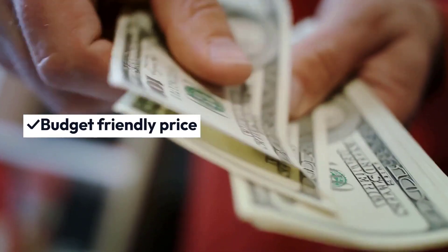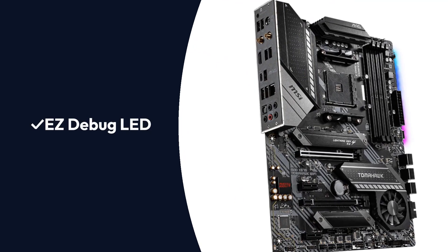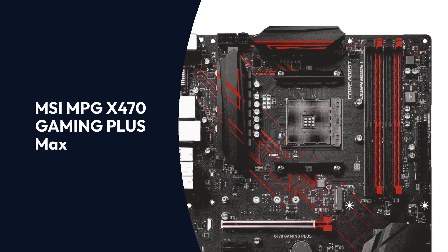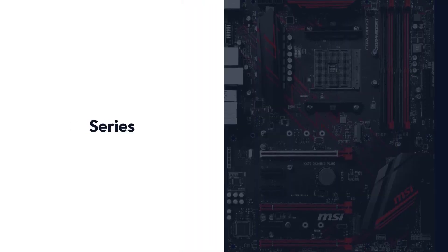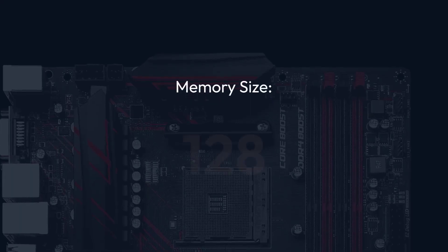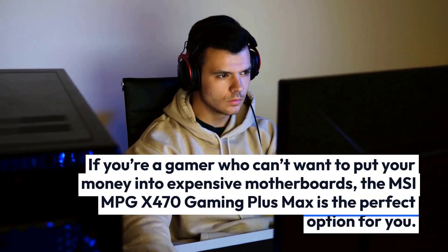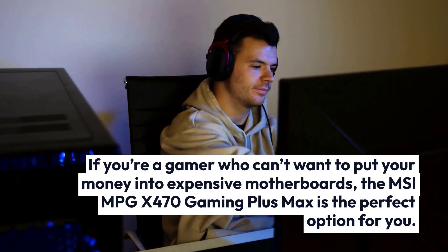Pros: Budget-friendly price, excellent performance, ideal overclocking, easy debug LED, minimalistic RGB lighting. Cons: Older HDMI 1.4B port. MSI MPG X470 Gaming Plus Max Specifications — Brand: MSI, Series: MPG Plus, Chipset: AMD X470, Form Factor: ATX, Memory Architecture: Dual Channel, Memory Size: 128GB DDR4, Memory Speed: 4133MHz, Onboard Wi-Fi: Not available.